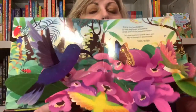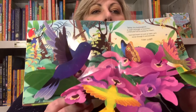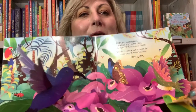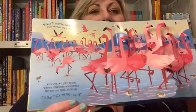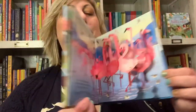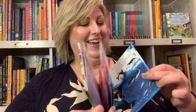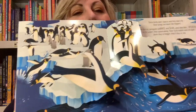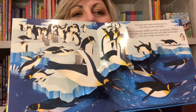And look at the hummingbirds. And the beautiful flamingos that are popped up and dancing. And then of course we have our penguin friends with their flippers splashing and diving.